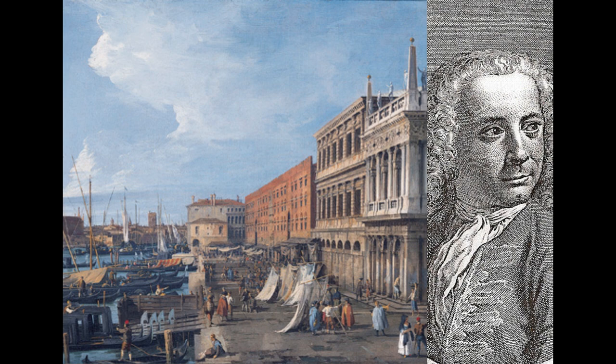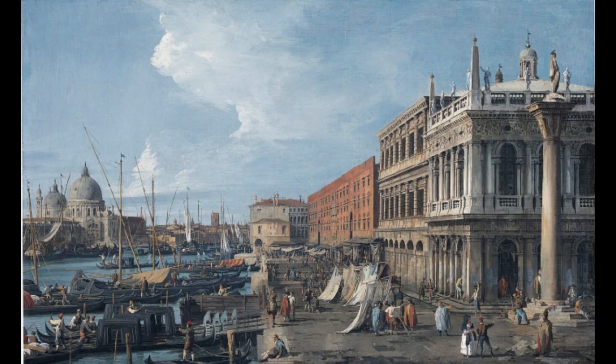or zecchini, were coined, and the terracotta-colored public granaries. Canaletto used camera obscura technique to fully create photographic paintings.